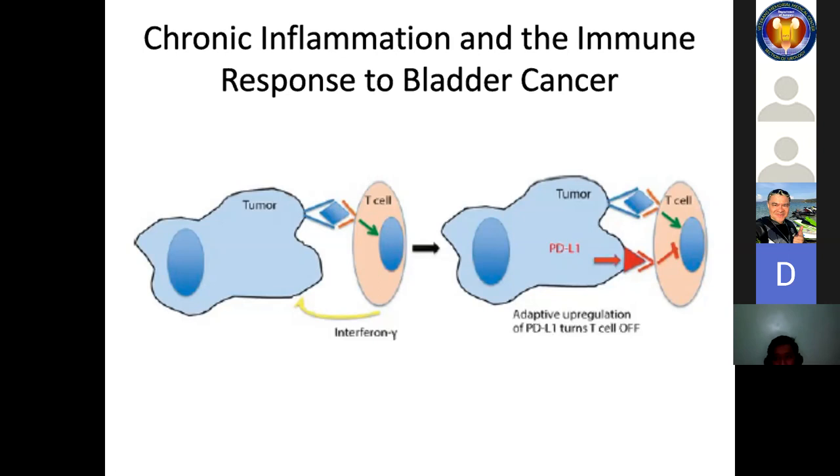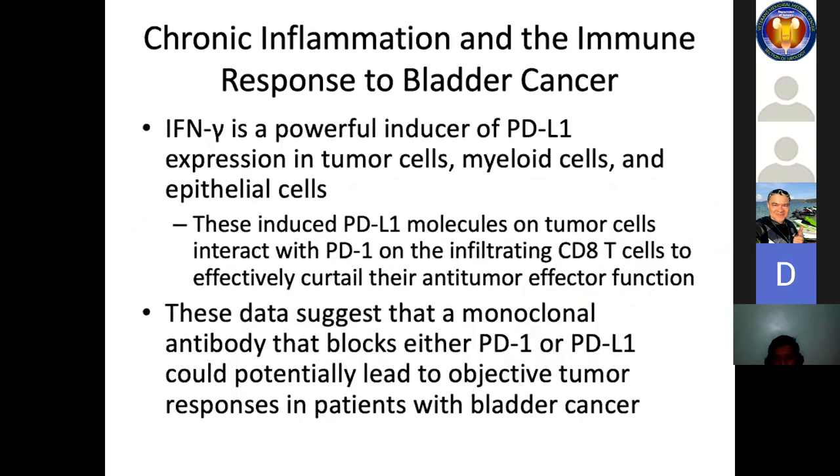In the adaptive immune resistance model, mutations arising as a tumor progresses lead to CD8 T cell recognition and migration to the tumor. These CD8 T cells secrete interferon gamma, which is a powerful inducer of PD-L1 expression in tumor cells, myeloid cells, and epithelial cells. The induced PD-L1 molecules on tumor cells interact with PD-1 on infiltrating CD8 T cells to effectively curtail the anti-tumor effector function. These data suggest that a monoclonal antibody blocking either PD-1 or PD-L1 could potentially lead to objective tumor responses in bladder cancer.